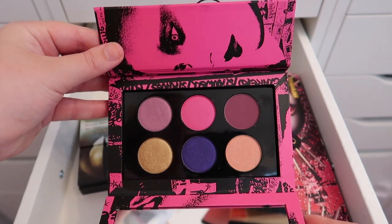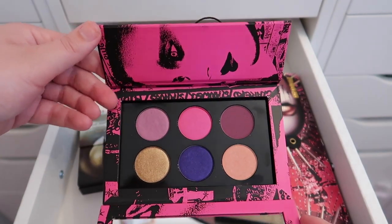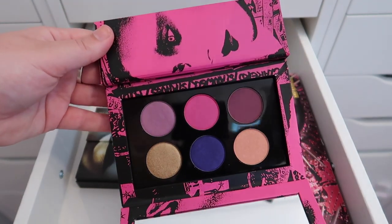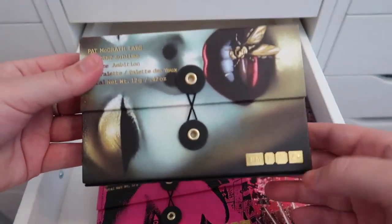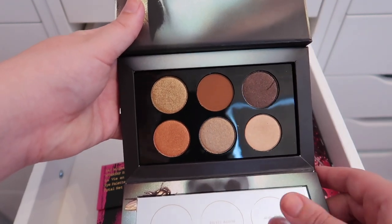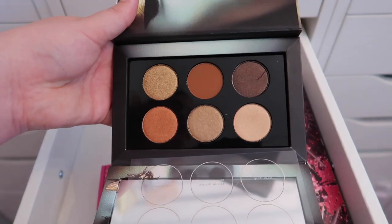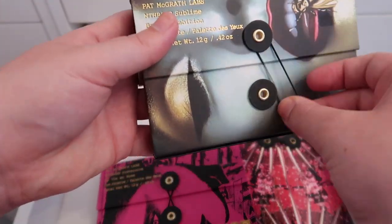The rest of the palettes in this drawer are from Pat McGrath. The Mothership Subversive La Vie en Rose palette is beautiful but I've never used it — it was expensive even on sale. I also haven't used the Mothership Sublime Bronze Ambition palette. I got a little scratch in one pan from the protective sheet, and honestly it's a pretty neutral palette but nothing super special. I definitely need to use these soon and get more familiar with the Pat McGrath formula.